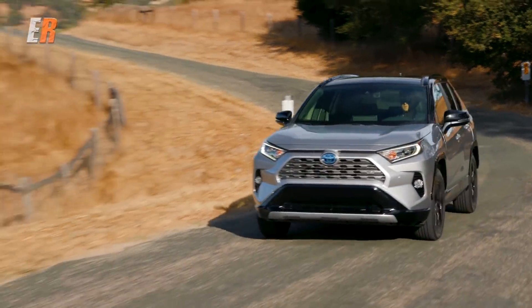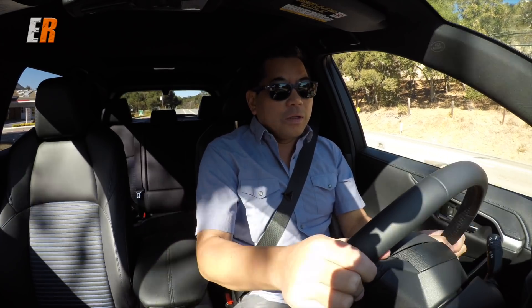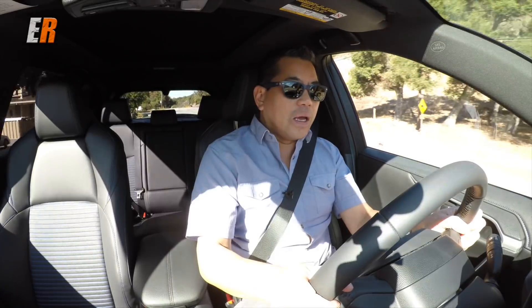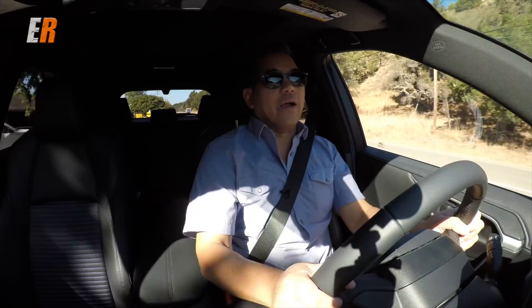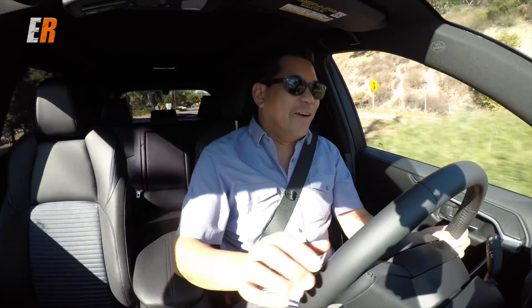We decided to make our own performance numbers. We put it into sport mode and hit 60 miles per hour right there. We'll check the playhead to see exactly how long it took us to get to 60.